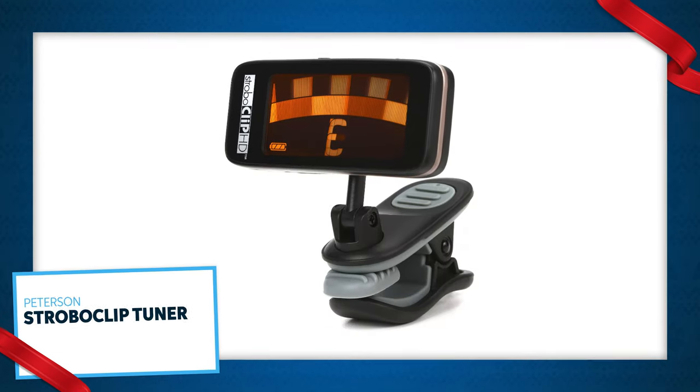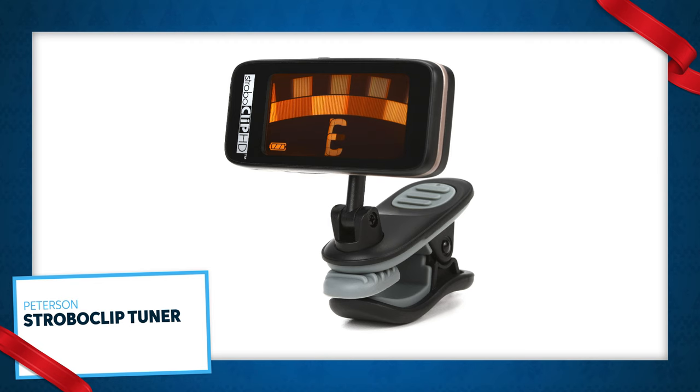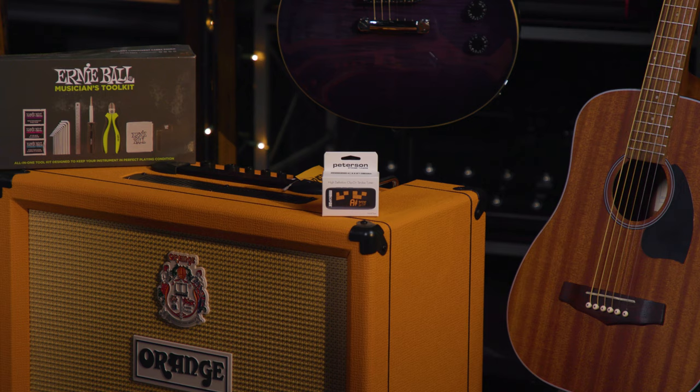How about the Peterson Strobo Clip Tuner? Everyone needs a tuner, and you might as well get the best because you can never be too in tune. Peterson tuners have always been the gold standard for tuning, and the Strobo Clip certainly lives up to the reputation.